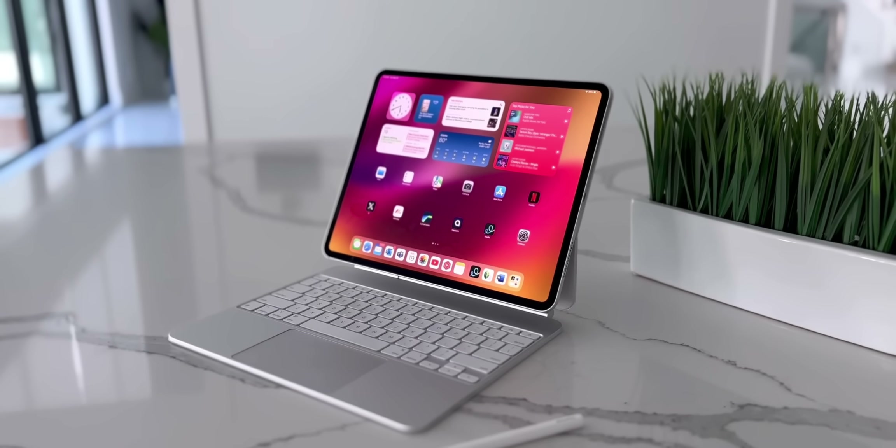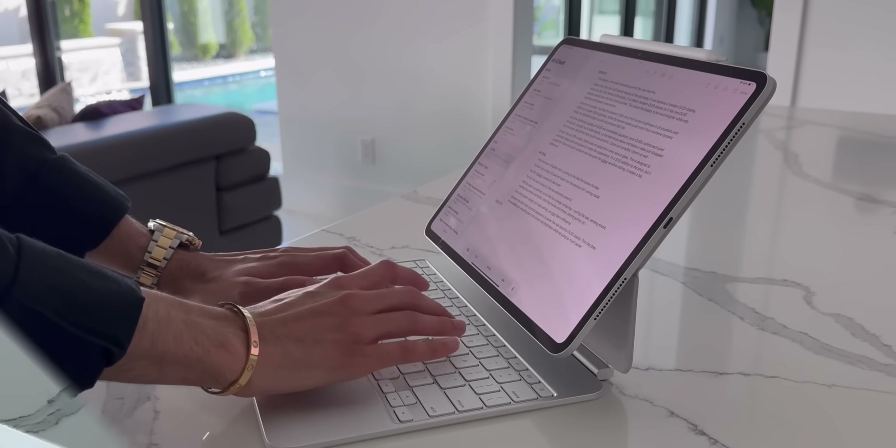To be completely honest, there isn't that much that's new when compared to the M4 iPad Pro, which was a beast of an upgrade when it came out last year. But nonetheless, let's go on Apple's website and see everything that is new.